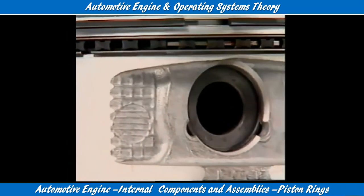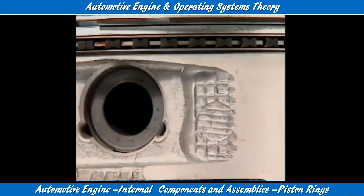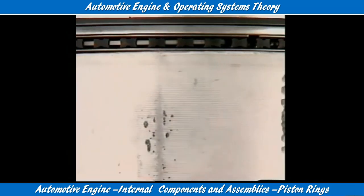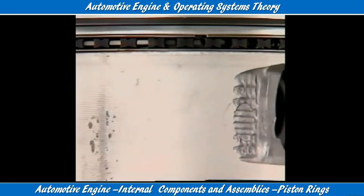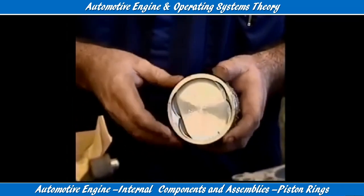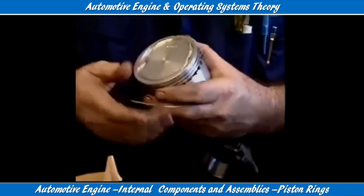Many oil rings are segmental types with three or four segments. They have two side rails and an expander which also acts as a spacer for the rails, and they depend on the expander to hold them against the walls. The expander is made of thin steel with a series of crimps to give it an outward spring force.